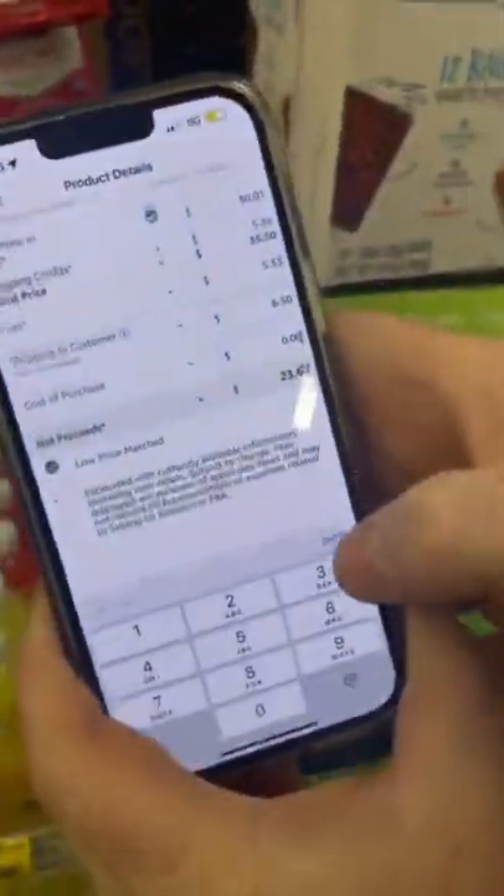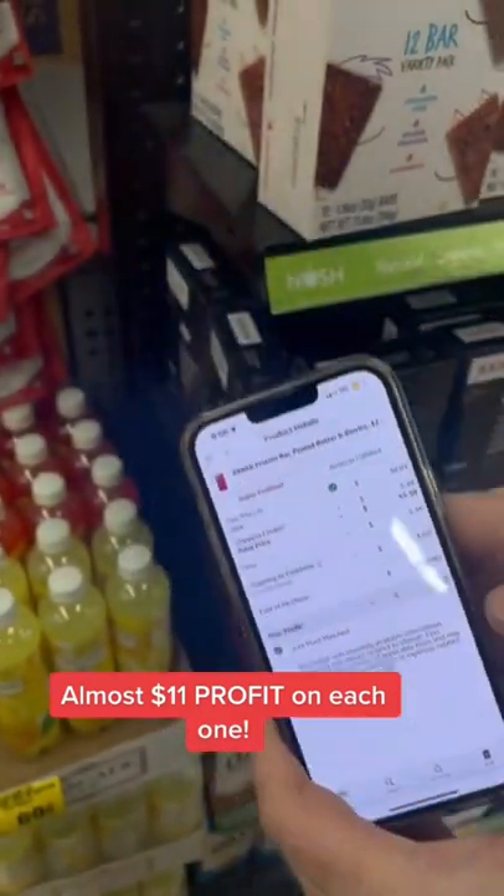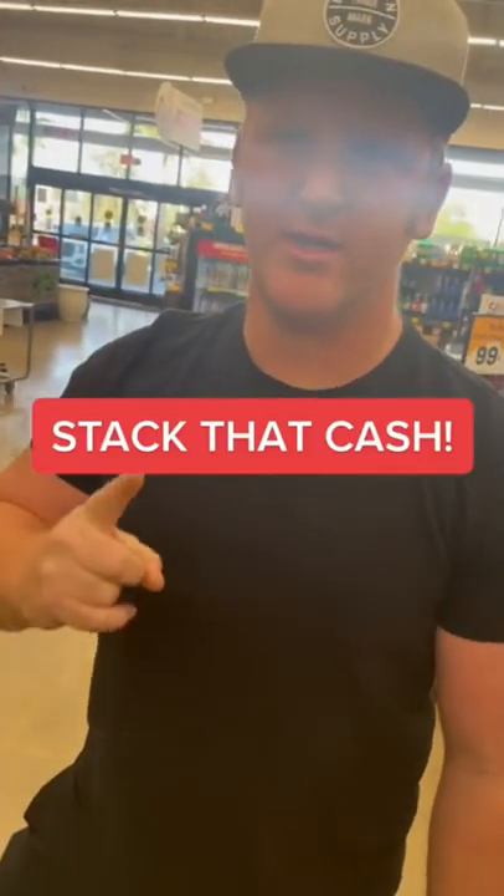So right here, we're going to type in our buy cost — $13. Almost $11 profit on each one. That's over $200 profit in one day.